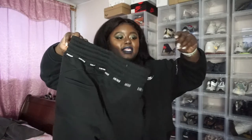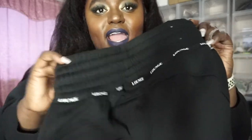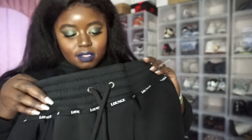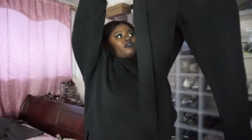I got these sweatpants from Lounge Underwear. I really like the double band situation — how thick this band is. I got a size extra large and I haven't tried them on yet, so hopefully they look good.